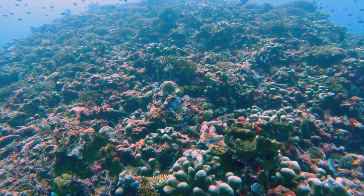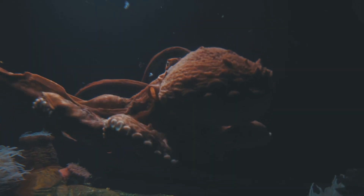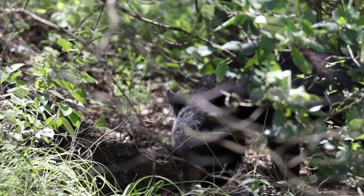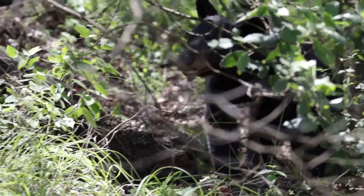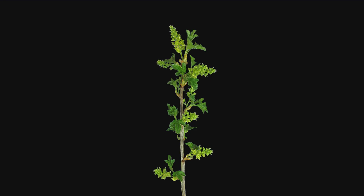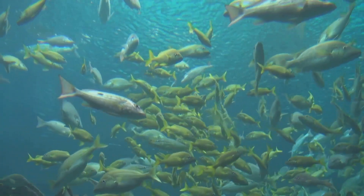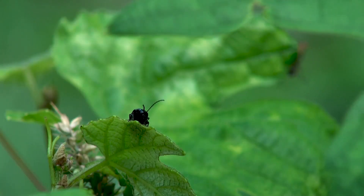Nature truly is the ultimate innovator. From shape-shifting octopuses that blend seamlessly into their surroundings to glowing anglerfish using bioluminescent lures to attract prey, these adaptations show just how clever and resourceful animals can be. Camouflage, hunting techniques, and survival strategies are all part of nature's toolkit — each adaptation honed over millennia tells a story of survival, resilience, and boundless creativity. Every organism, no matter how small or strange, plays a vital role in the intricate web of life, and the balance of ecosystems depends on this diversity.